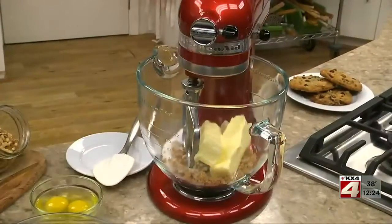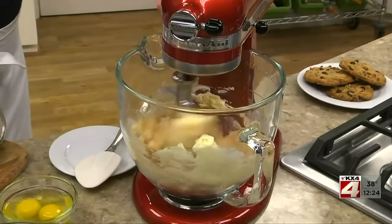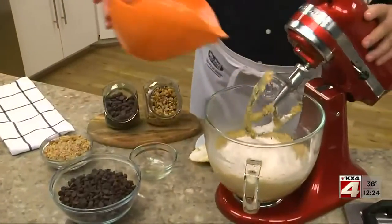Now we set that aside while we beat together some butter, white and brown sugar, and a splash of vanilla. Once it's light and airy, we beat in a couple of eggs and our dry ingredients.